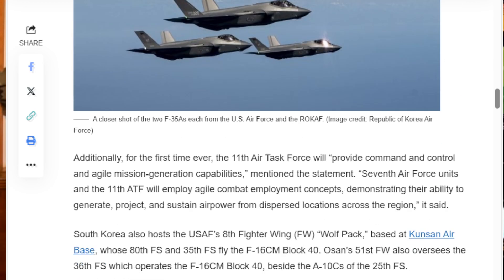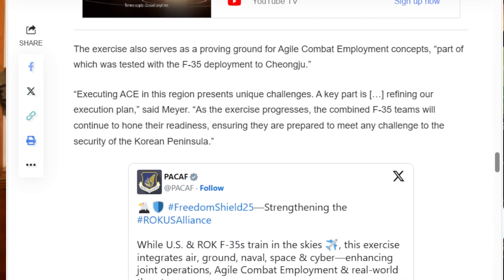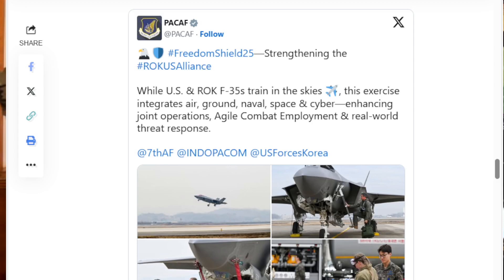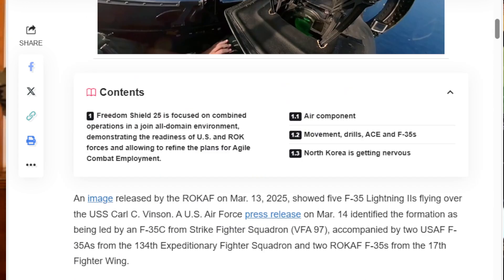Our relationship with Korea is very important beyond our military relationships. The manufacturing relationship is going to be just as important, as they're probably going to end up building some of our upcoming frigates. During their exercise, one of the things they practiced was maritime interdiction — a role the U.S. Air Force is finally coming back to, having basically left it to the Navy after the Cold War.